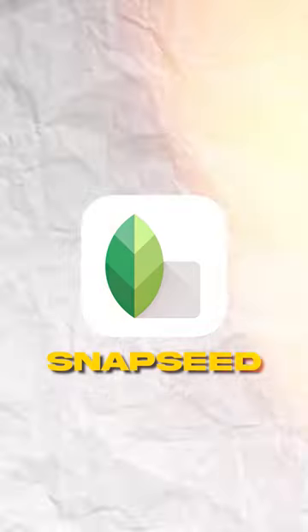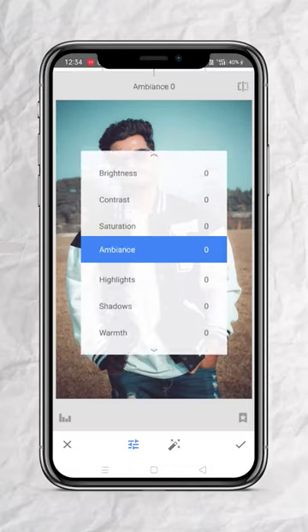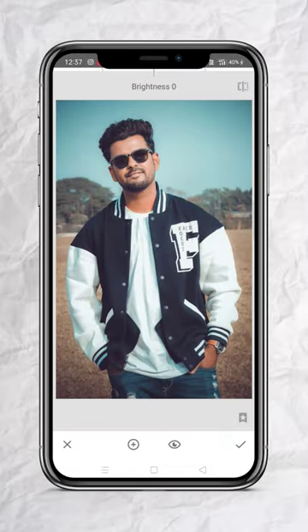Number 2 is Snapseed, and this app is also perfect for retouching. You can see a lot of filters and color grading effects. You can adjust the face lighting and eye focus.